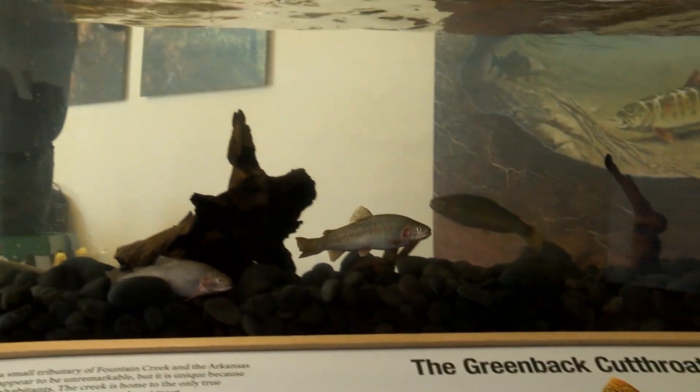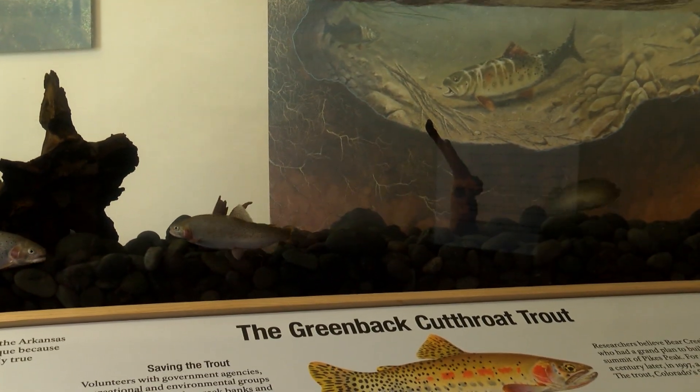We have some new exhibits coming soon as part of this project. Three of those are going to be really large-scale pods, each one representing one of our main habitat types here at Bear Creek: our shrubland, our meadow, and our riparian — the Bear Creek corridor itself. Those will all have really hands-on touch table components associated with each of those habitats.